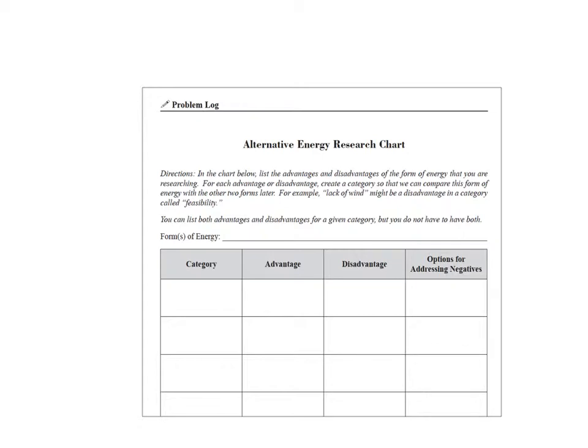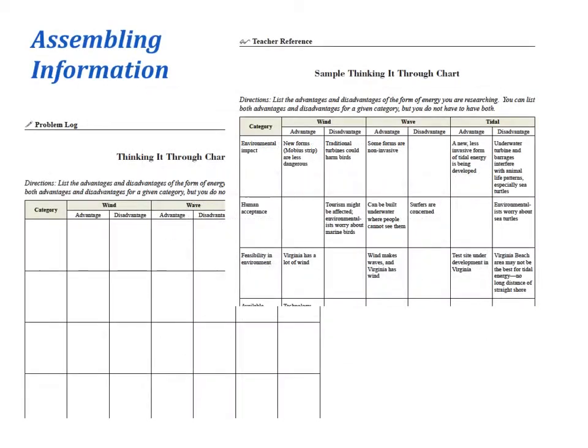Students will be conducting research into three forms of energy, probably in different groups. In each group, they need to consider the advantages and disadvantages of a kind of alternative energy. They are also encouraged to think about different ways to categorize the advantages and disadvantages. Eventually, students have to compare advantages and disadvantages across the different forms of alternative energy, and a chart is provided to help guide a discussion where students begin to take a look at the big picture.